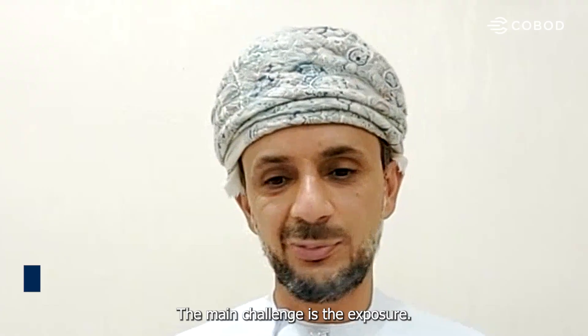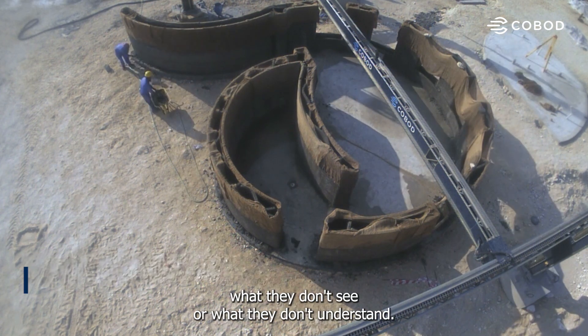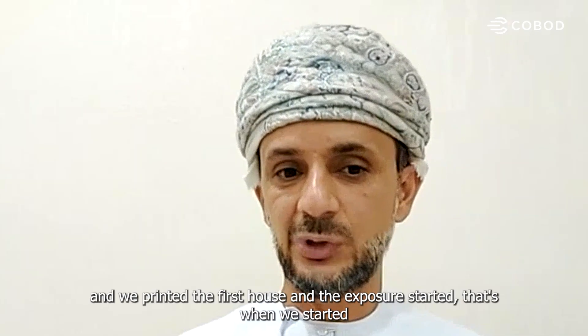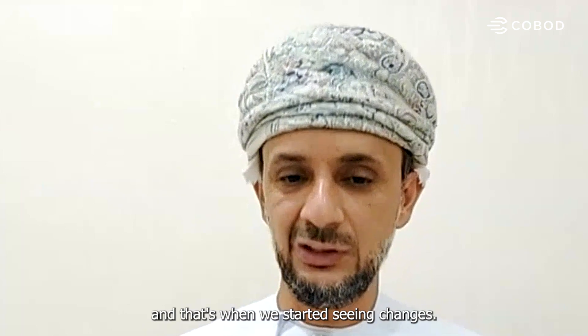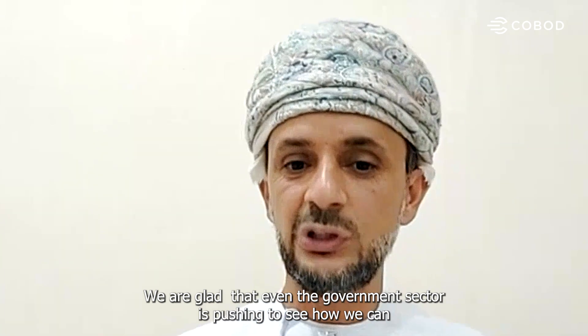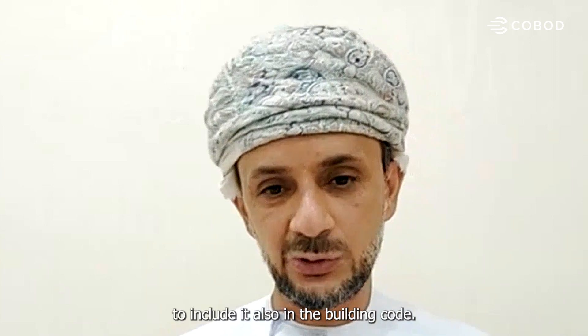The main challenge is exposure. People are always scared of what they don't see or don't understand. When we got the printer, printed the first house, and the exposure started, that's when we began being approached and started seeing changes. We're glad that even the government sector is pushing to see how we can proceed with this technology safely and include it in the building code.